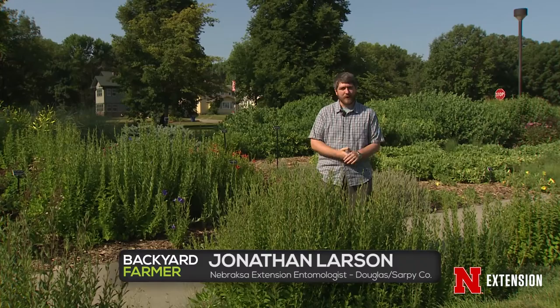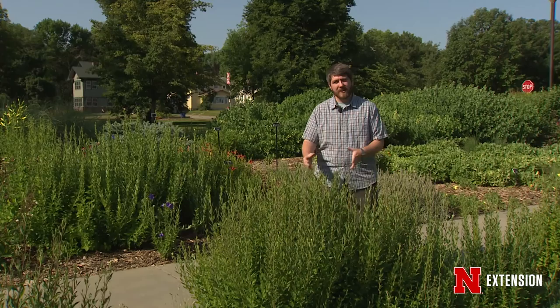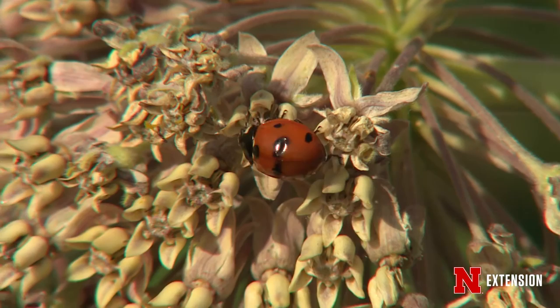Lady beetles, or ladybugs as they're more commonly known, are some of nature's most important insect predators. They live in our gardens and in our landscape plantings, and these insects are voracious predators of things like aphids and scale insects.